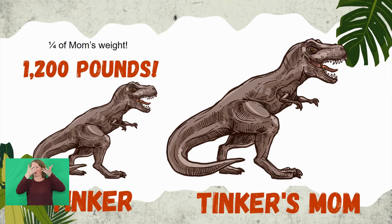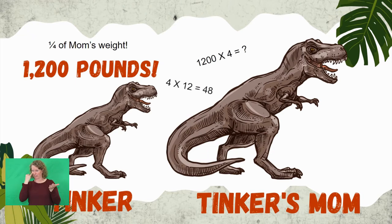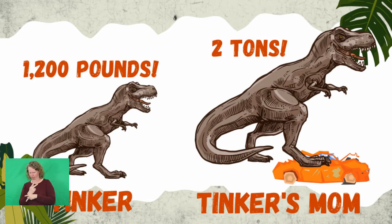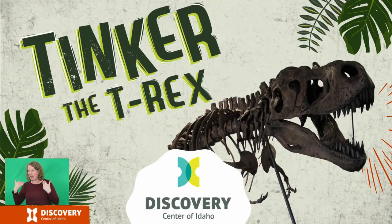This is about two-thirds the size of an adult T-Rex, but only about one-quarter of an adult's weight. So let's do the math: if 1,200 pounds is one-quarter of an adult's weight, then we multiply 1,200 pounds by four. Four times 12 is 48, so four times 1,200 would be 4,800 pounds — or in other words, over two tons. That's heavier than most cars!